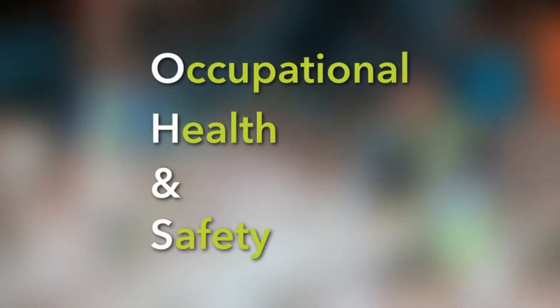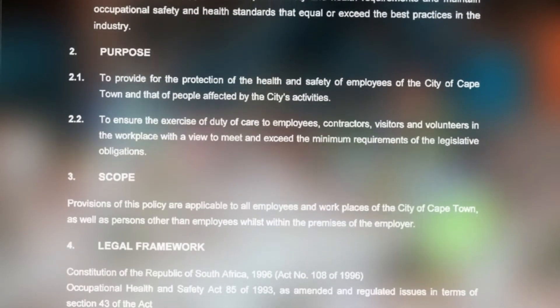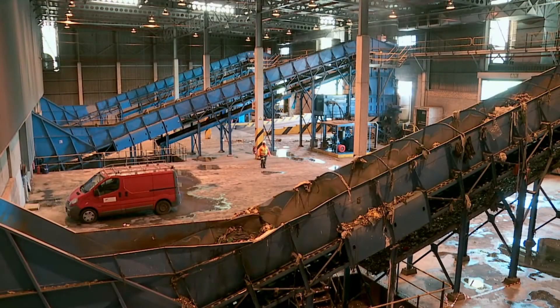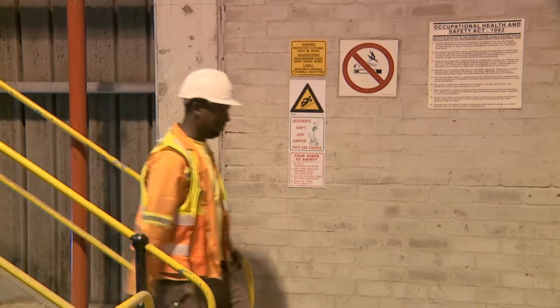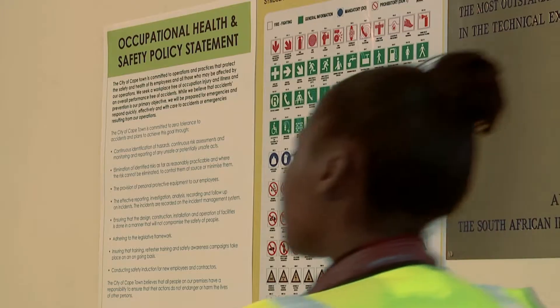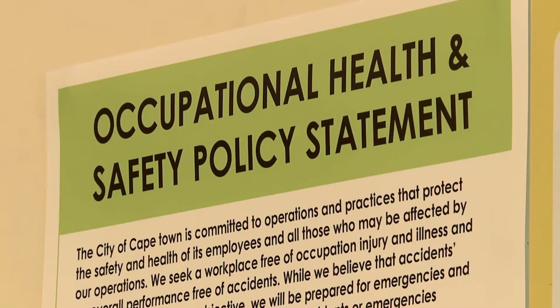OH&S is an acronym for Occupational Health and Safety. We have written Occupational Health and Safety Policies that inform all we do at the City of Cape Town. For more detailed information on our OH&S policy statements, please consult the printed poster material displayed throughout our facilities.